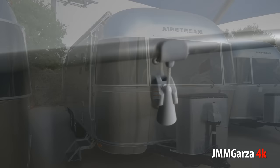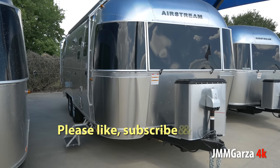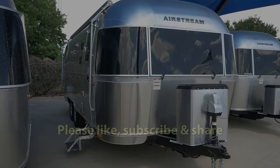Congratulations, Jesus Manuel Menegarza. I would like to thank you for watching my video. Don't forget to like, subscribe, and share — I would greatly appreciate it. Gracias. Adios. Bye bye.